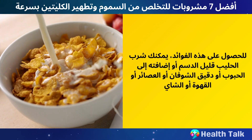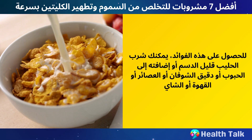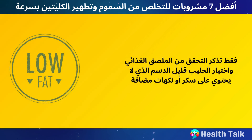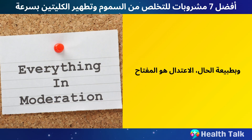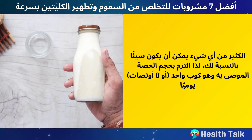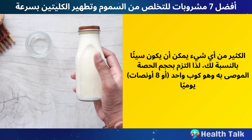To get these benefits, you can drink low-fat milk plain or add it to your cereal, oatmeal, smoothies, coffee, or tea. Just remember to check the nutrition label and choose low-fat milk that has no added sugar or flavors. Moderation is key — too much of anything can be bad for you, so stick to the recommended serving size of one cup or eight ounces per day.